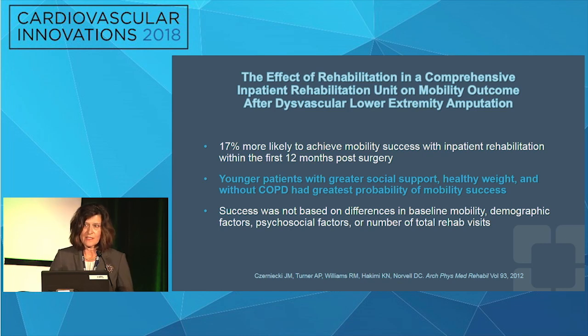Rehabilitation is something I have underlooked for a number of years. In a VA study, patients who had major lower extremity amputation — from immediate post-op to two years post-op — were 17 percent more likely to achieve mobility success with intensive rehabilitation. While I'm not at a VA and can't do inpatient rehabilitation, every time we see patients we should be evaluating their footwear and functional status level, and working to improve it. Younger patients were found to be more mobile in this VA group — something important to consider.